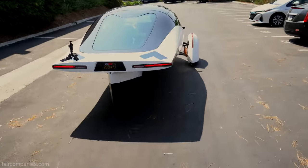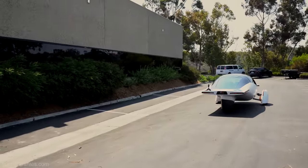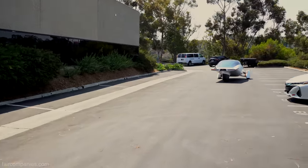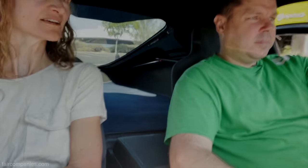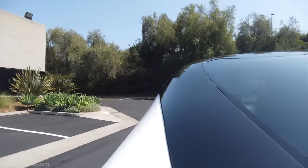Sounds a little like a spacecraft taking off. This is an alpha vehicle so there's lots of squeaks and rattles and bumps, but it's smooth. It should hopefully feel like any kind of small car, but it will go when you want it to go.